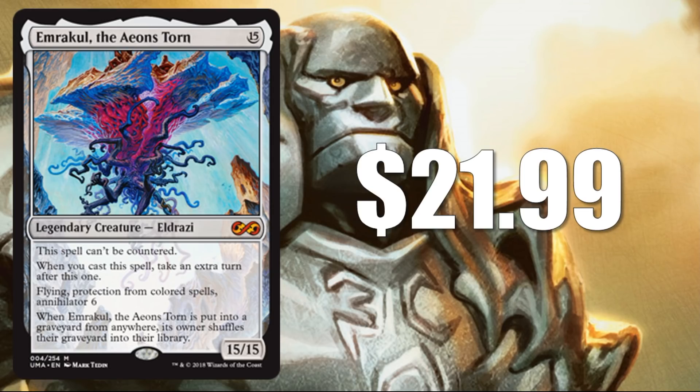Number 13: Emrakul, the Aeons Torn at $21.99 — the third of the Eldrazi Titans, and this one is banned in Commander. However, when it comes to competitive play, this one sees the most play. You'll find this in vintage, legacy, and modern decks, because if you're going to cheat something big into play, there's not a whole lot of better options in the world of Magic.